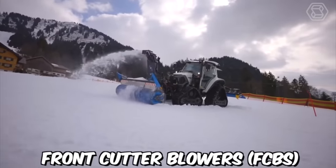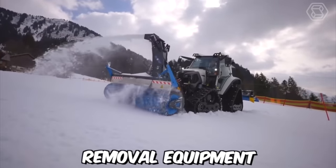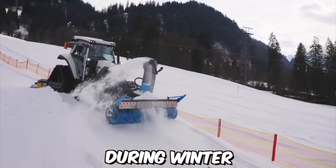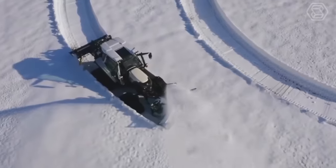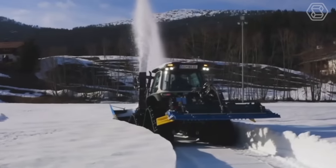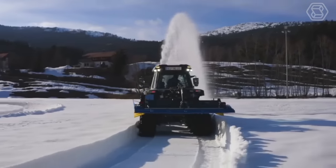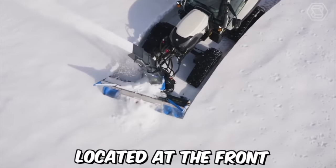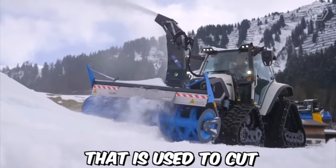Front cutter blowers, or FCBs, are a type of snow removal equipment used primarily in regions that receive heavy snowfall during winter. These machines are designed to be attached to the front of a tractor and are used to cut and move snow out of the way. The FCBs consist of a large rotating blade located at the front of the machine that is used to cut through the snow.